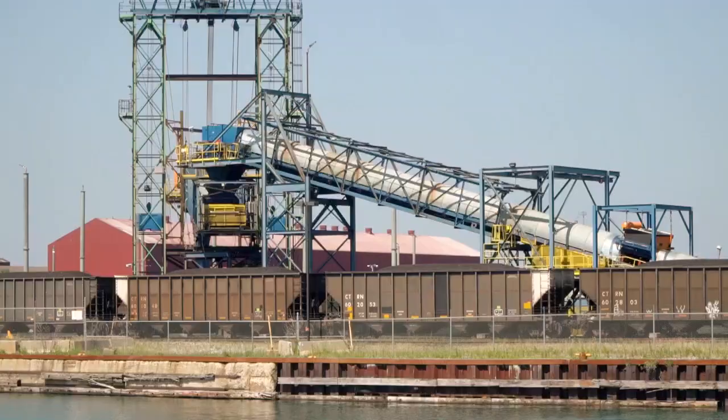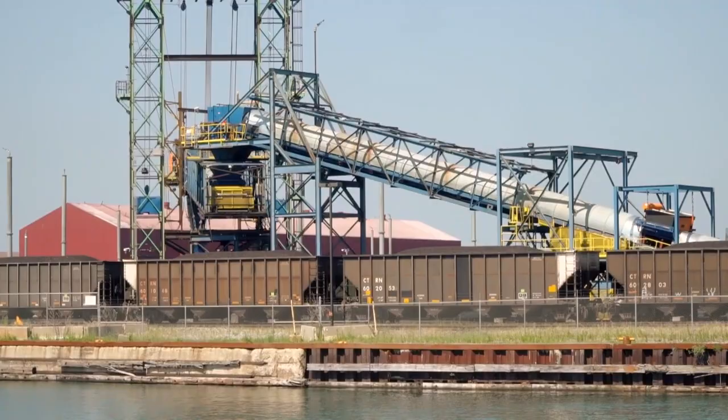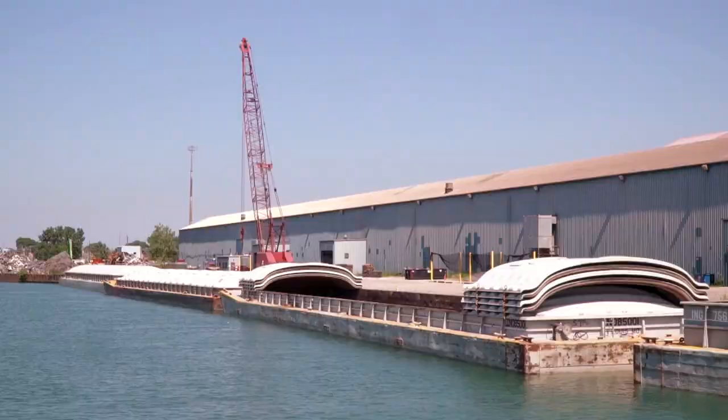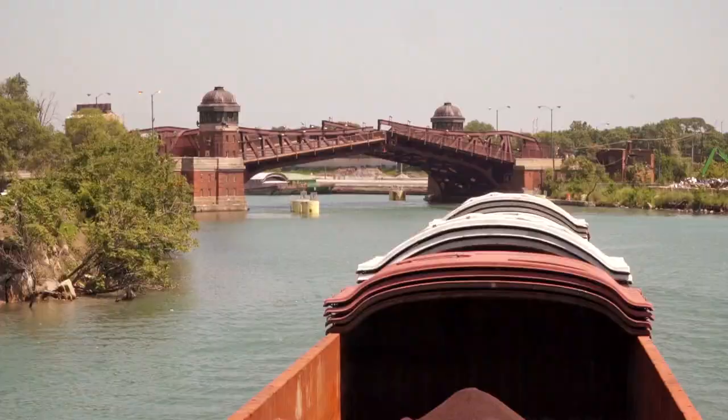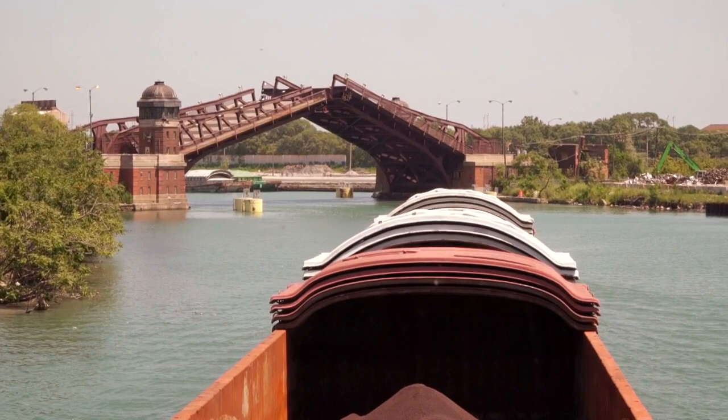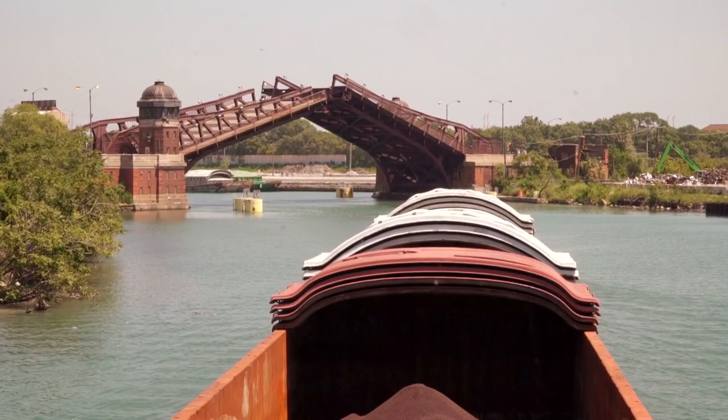There have been big changes on the Calumet River in recent decades. When this company, Calumet River Fleeting, started in 1994, there were five companies moving barges. Today, there are two. But barges and tugboats are still the most efficient way to move heavy loads. If you have to wait at a bridge for a towboat to go through, just remember — that's like a hundred semis for one barge, and it's a lot of traffic that's not on the road because of that.